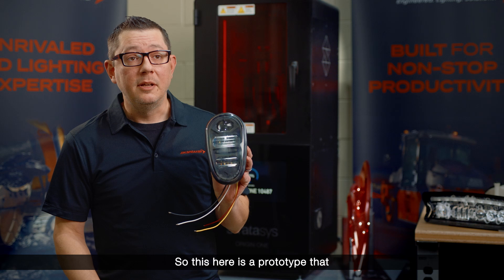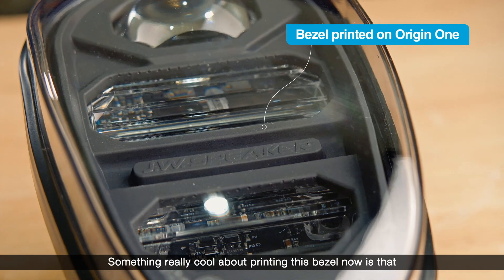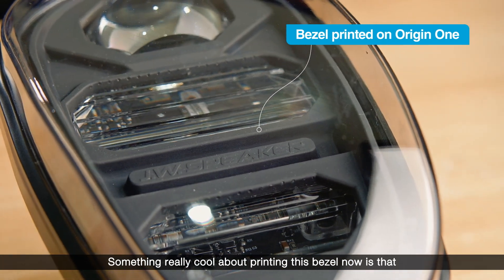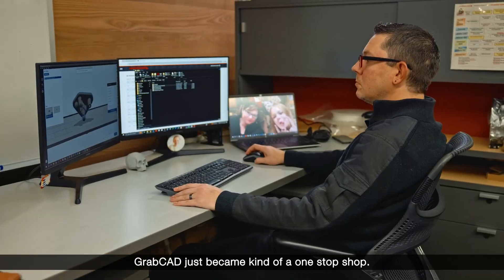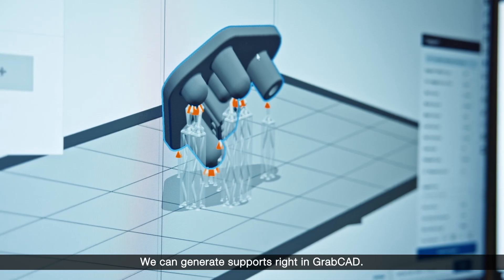This here is a prototype that we have printed on the Origin 1. Something really cool about printing this bezel now is that GrabCAD has become kind of a one-stop shop — we can generate supports right in GrabCAD.